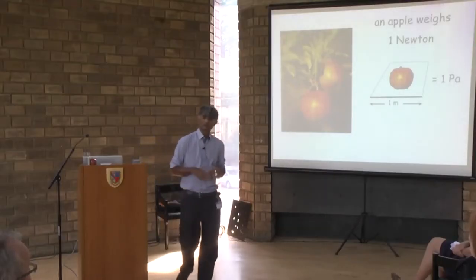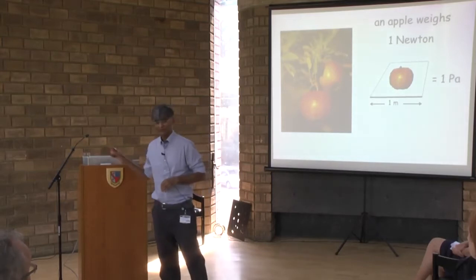To give you an idea of what strength means: I borrowed an apple from the kitchen, and it turns out that the weight of an apple is approximately a newton. If I put this apple on one square metre, that's a pascal — a unit of stress. I'm going to talk about a material which can support the weight of two and a half billion apples on one square metre.